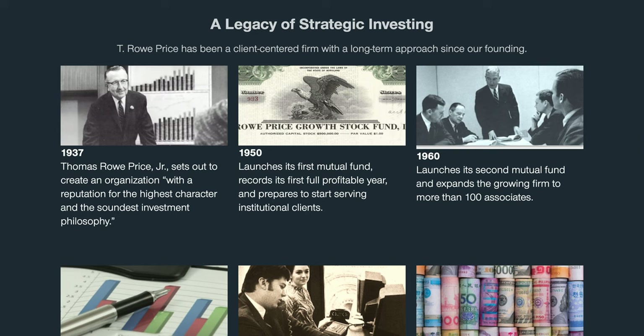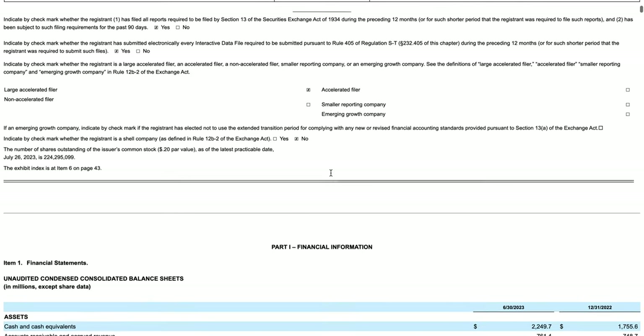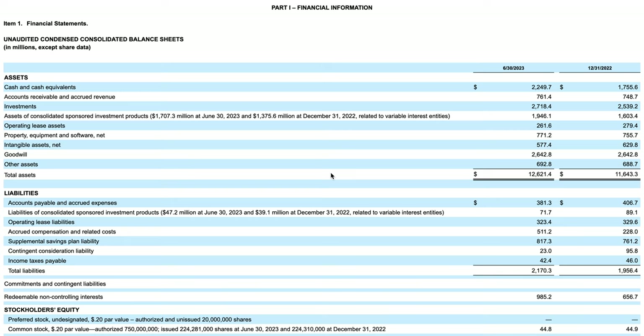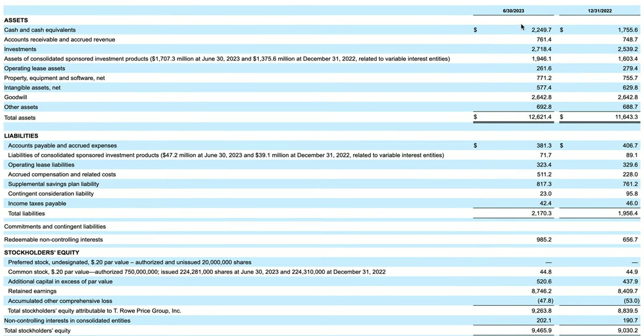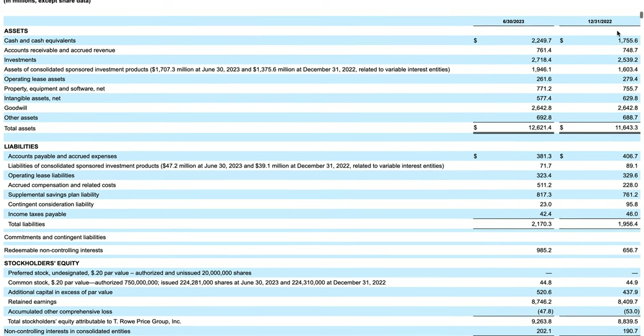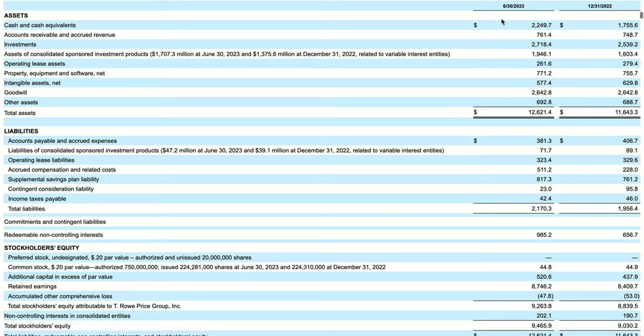Now let's look at the financial statements. I've opened their Form 10-Q, the most recent quarter's financial results. We'll look at the balance sheet, income statement, and cash flows. The balance sheet — which is a point in time, not a trailing three-month period — compares June 30, 2023 to December 31, 2022. Assets include cash and cash equivalents of about $2.2 billion and accounts receivable of $761 million.